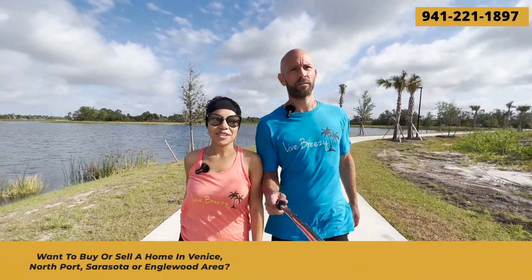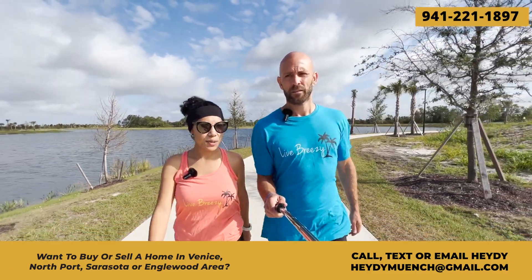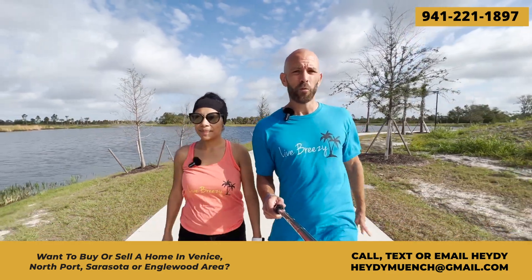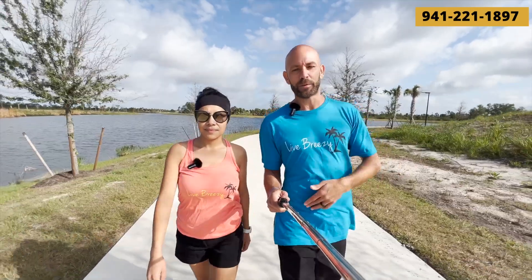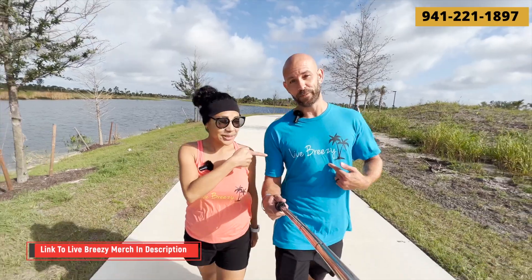If you're looking to buy or sell a home in the area, make sure to call, text, or email us. I am a local realtor here. My information will be in the description box below. Phone number is 941-221-1897. Call or text at any time. We hear from people all the time and we love it. Check out those videos we'll have linked in the description about some of the things we mentioned throughout this video. Check out the merch linked in the description, and live breezy.